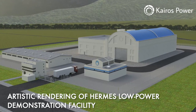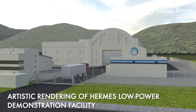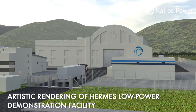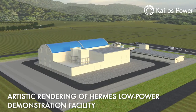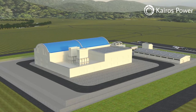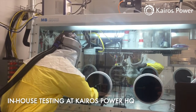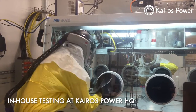This demonstration reactor will really demonstrate the key viability of the technology and show our customers that the technology can be deployed at affordable costs and with acceptable risk, so that they can pursue larger power plants in the future to provide clean and affordable energy. Our technology uses a different type of fuel and coolant, which forms the foundation of an extremely robust intrinsic safety case for the reactor.